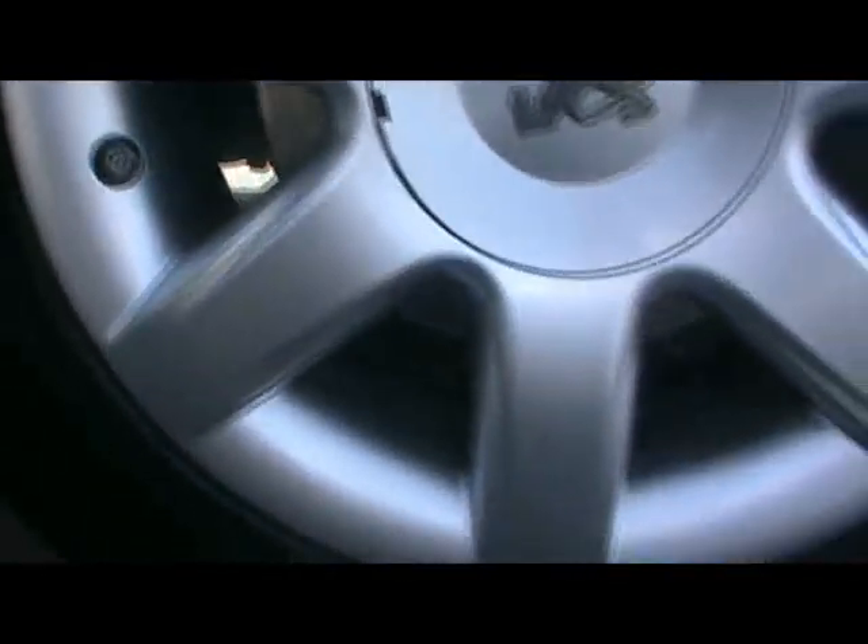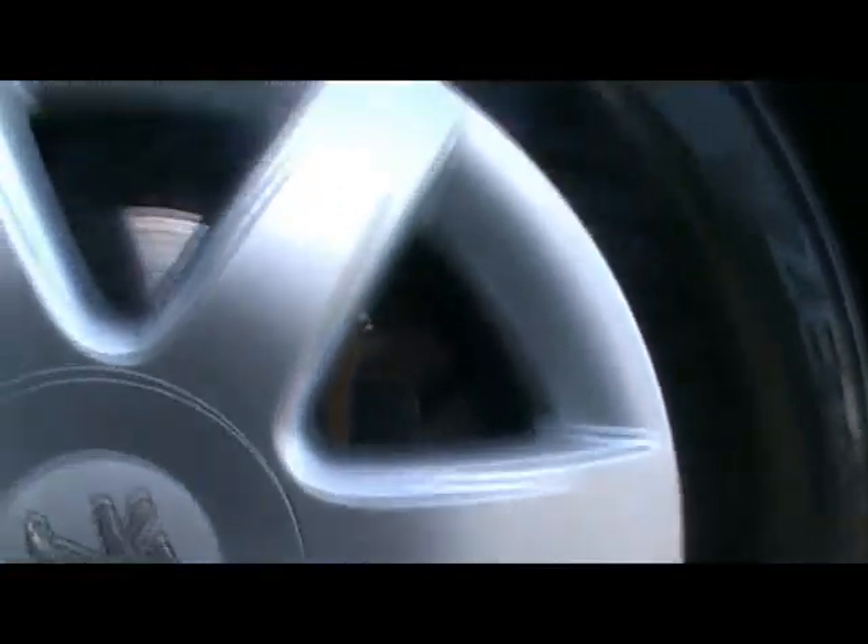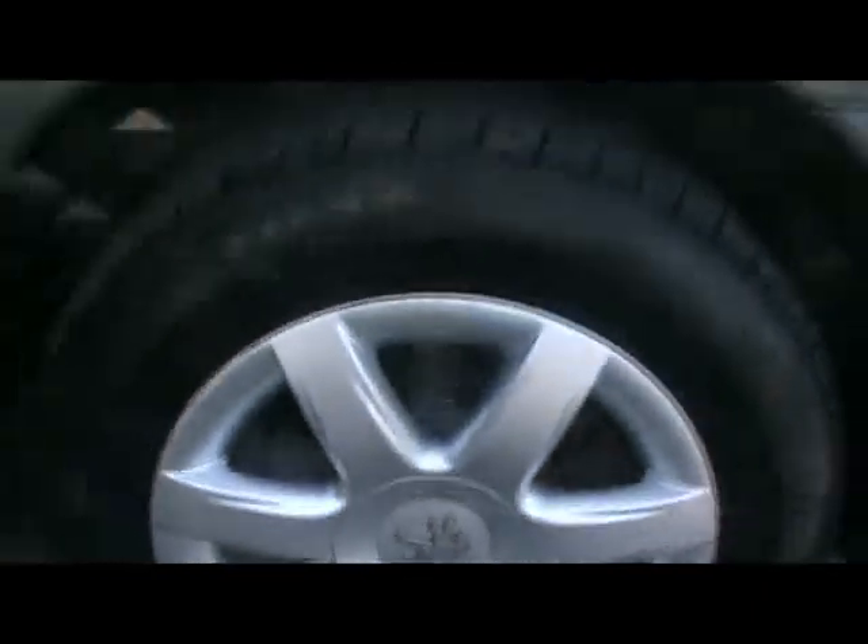Take a look at one of the wheels as well, which is 16 inch. No sign of it being curbed, with no scrapes either.